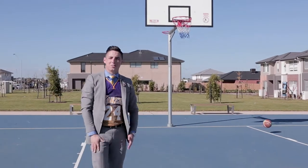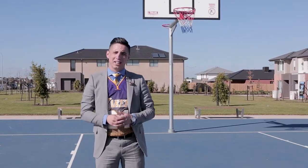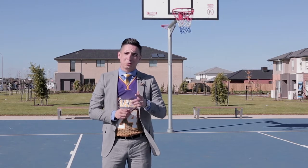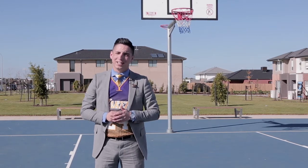Hi, I'm Justin Tong from YPA State Agents in Point Cook. Today, I'm here at number six Amboy Walk in the ever popular estate of Upper Point Cook. I'm super excited to show you through. Follow me, let's take a look.